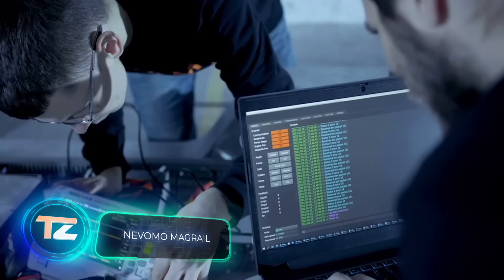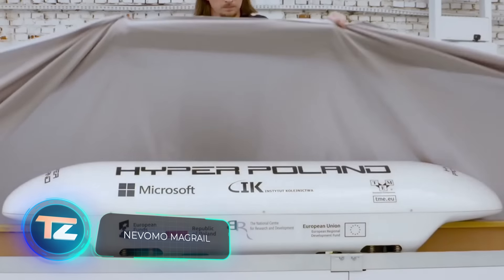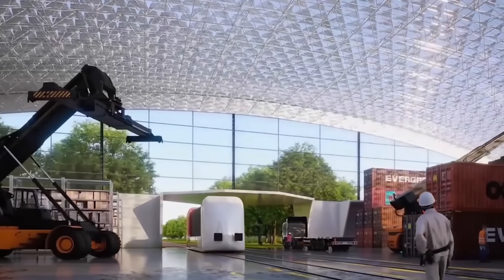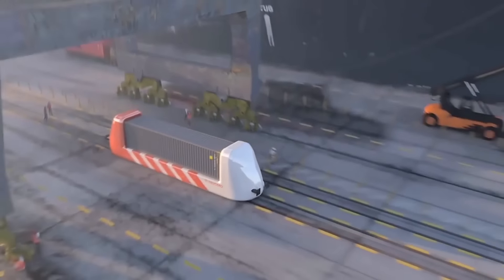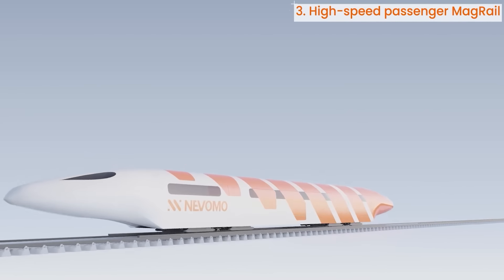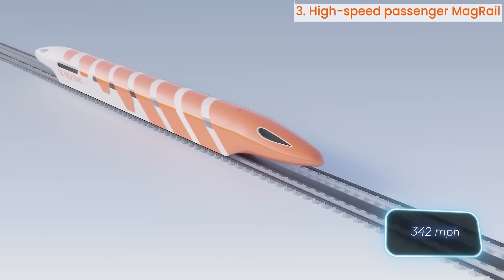The Polish team Novomo has been making significant progress. In the previous year, they unveiled MagRail, the world's first flying train designed to operate on existing railroads. This train employs maglev technology, harnessing the power of electromagnetic fields. According to Novomo, the train has the potential to reach speeds of approximately 550 kilometers per hour.